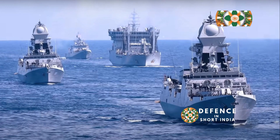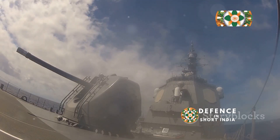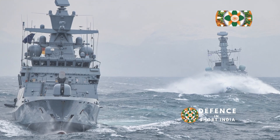But there's more to this technological marvel than meets the eye. In the next section, we'll witness the raw power of the INS Visakhapatnam as we delve into its arsenal of weapons. Get ready to be amazed.